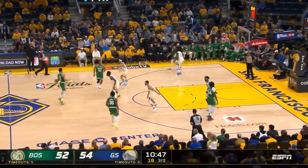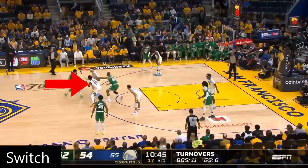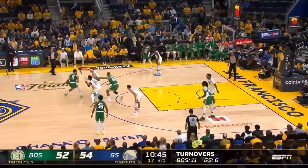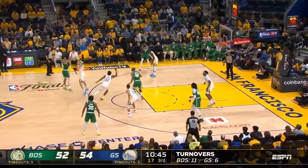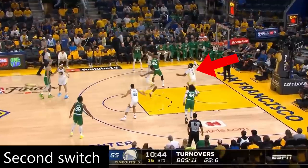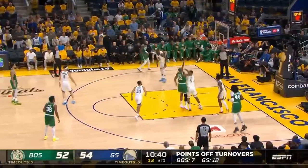Here we have a Tatum-Horford pick and roll, which the Warriors switch. Notice that as Wiggins switches onto Horford, he switches onto the top side of him, which for a moment shows that Tatum has zero room to breathe. The downside of switching onto the top side means Wiggins is not between his man and the basket. Tatum looks to hit Horford on the roll, but there's no advantage because Looney rotates off Robert Williams to switch onto Horford, as Wiggins takes Williams, and Horford can't get it done in the post.